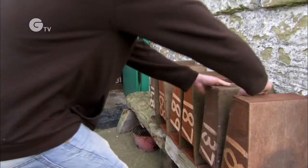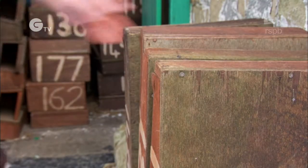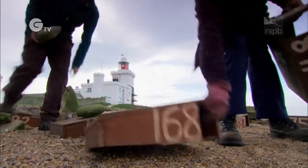We've got 200 nest boxes now. We started with 25, and we've added more and more each year, using volunteer help at the start of each season. And each year, the numbers of roseate terns picked up.